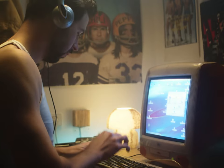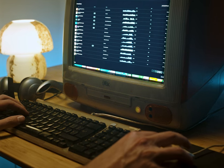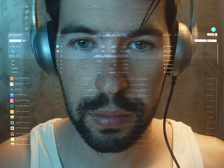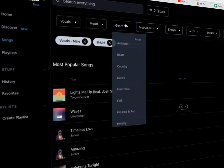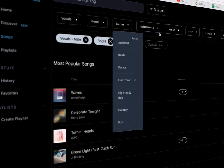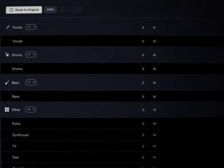Next up we have Tracklab, which are the sponsors of this video, so thank you Tracklab for making this happen. Tracklab is a music licensing platform. By now you all know that you can't use any song you want in your videos because it's going to be copyrighted — whether you make a YouTube video, a commercial for a client, or basically anything. You're going to need to use a music licensing platform like Tracklab.